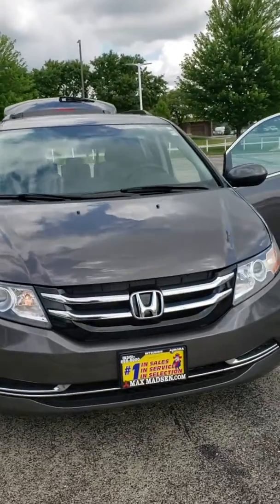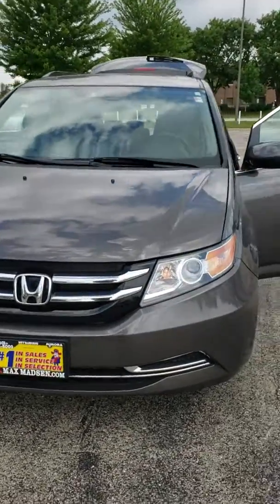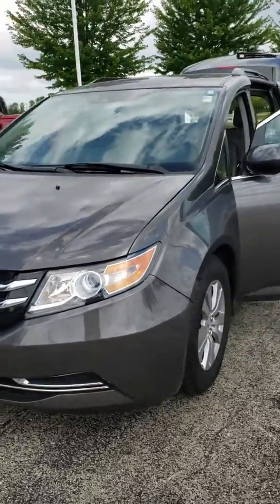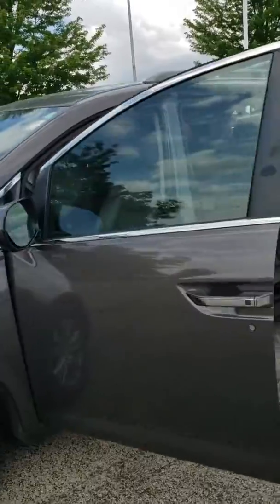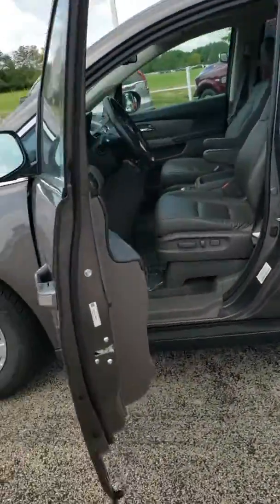Hello Mitch, this is Jose here at Max Madsen Mitsubishi. I just pulled up the 2016 Honda Odyssey EXL Smoky Topaz for you. As you can see, the vehicle is in pretty good condition here.